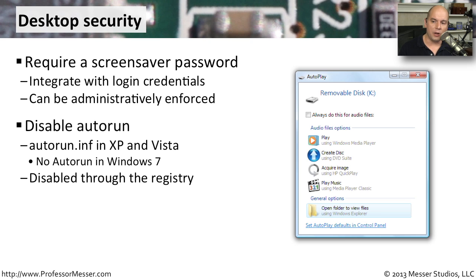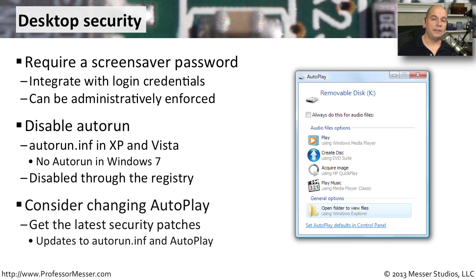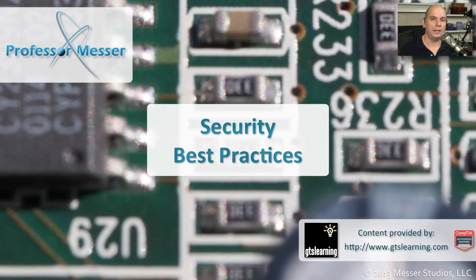Instead of AutoRun, Microsoft changed this to something called AutoPlay, where applications won't run automatically. Instead, it pops up a message asking what you'd like to do — play information using a certain application, create a disk, play music, or open a folder and view files. You get to control what applications are going to run. You can modify the applications that run in your control panel, or completely remove the capability to do any AutoPlay when you insert media.